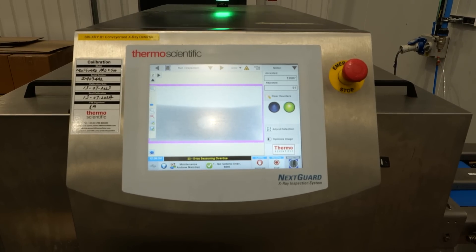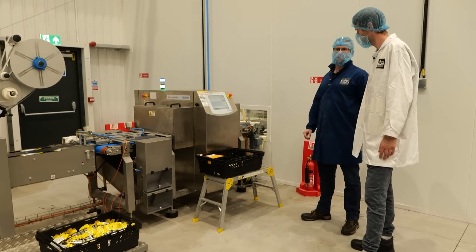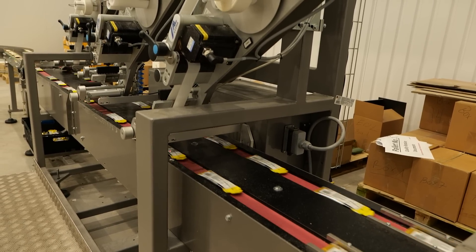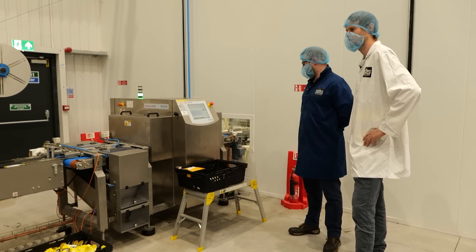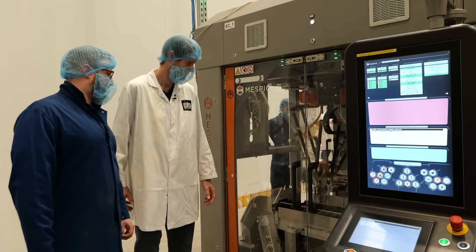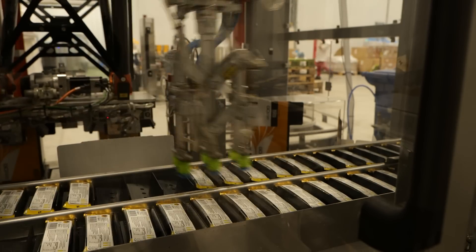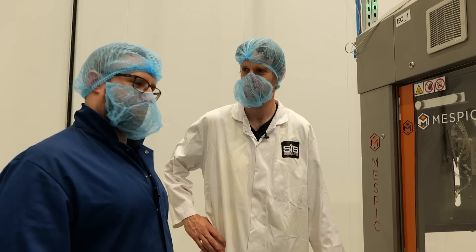This bit of kit here is your x-ray — similar to a metal detector, but we need the x-ray for this operation because of the aluminium in the film. This can detect down to one and a half millimeters of soda glass, so you can pick up on glass, ceramics, metals, any of that kind of stuff. You can see the image on the screen here — anything picked up is rejected into one of these bins. We've never seen it needed, but it's obviously nice to have. And then we're going into this mad robot here — this is your secondary packaging machine. Each of the shuttles is driven by electromagnets so they can accelerate and decelerate individually, which helps us get the most capacity out of the machine. Then they box up and off they go — into my belly.